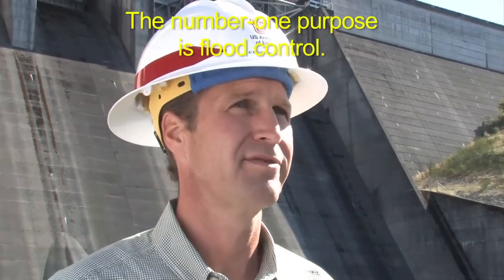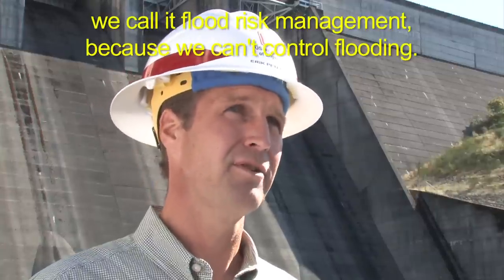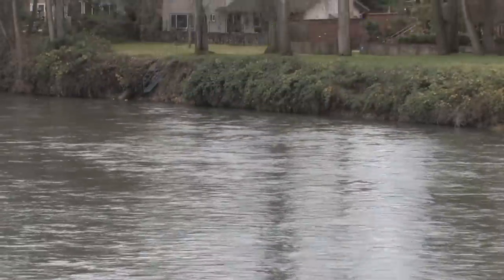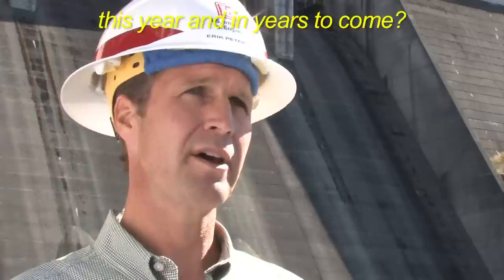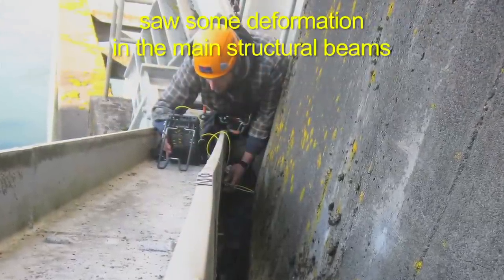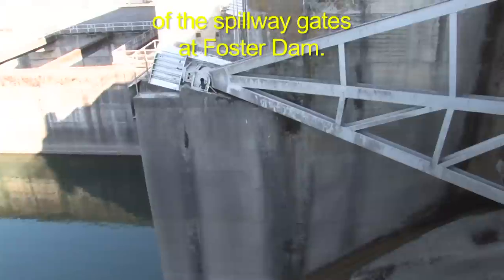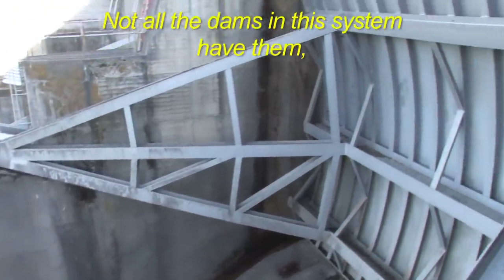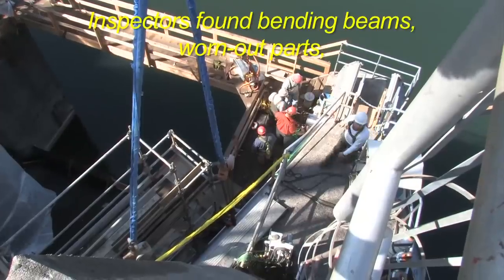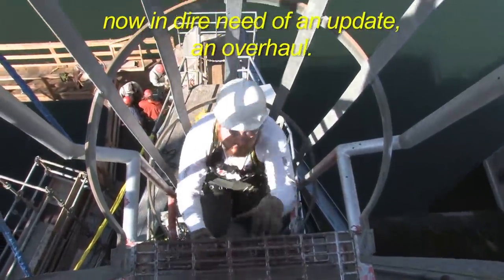The number one purpose is flood risk management — we can't control flooding. We had a climbing inspection in 2008 and structural engineers at that time saw some deformation in the main structural beams of the spillway gates at Foster Dam. This is a spillway gate. Not all the dams in the system have them, but 38 of the 42 gates need to be repaired. Inspectors found bending beams, worn-out parts, a system designed for earlier times now in dire need of an update — an overhaul.